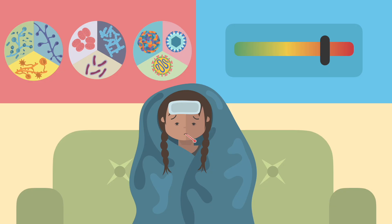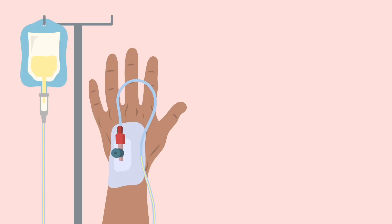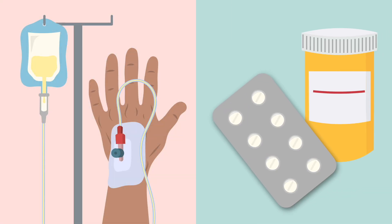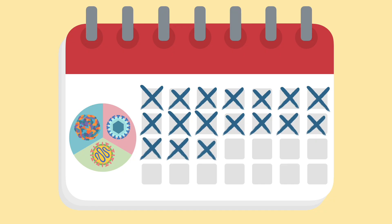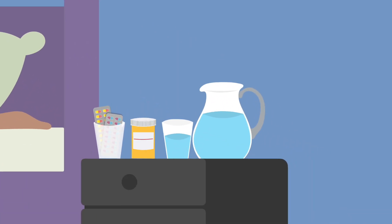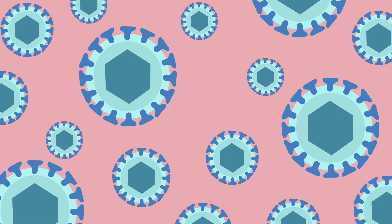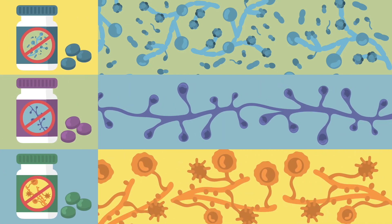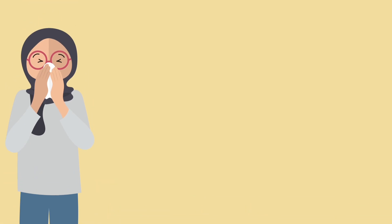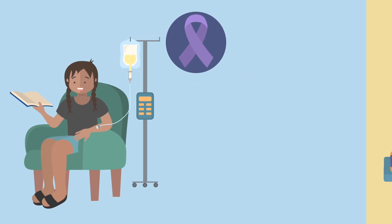The treatment of meningitis primarily depends on the diagnosis and severity of the infection. Bacterial meningitis is a medical emergency and requires immediate administration of antibiotics and sometimes corticosteroids. Antibiotics cannot help with viral meningitis; however, most cases improve on their own in a few weeks. Treatment of mild viral meningitis usually involves bed rest, plenty of fluids, and pain medicine to help reduce fever and relieve body aches. If caused by the herpes virus, an antiviral medicine is also available. Fungal meningitis may require specific antifungal medications, and non-infectious meningitis due to allergic reaction or autoimmune disease may be treated with corticosteroids, while cancer-related meningitis requires therapy for the specific cancer.